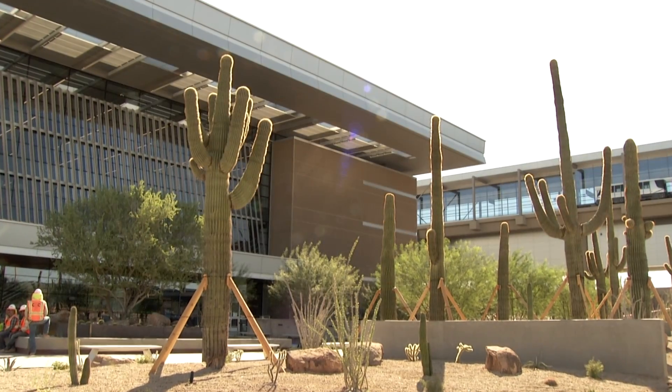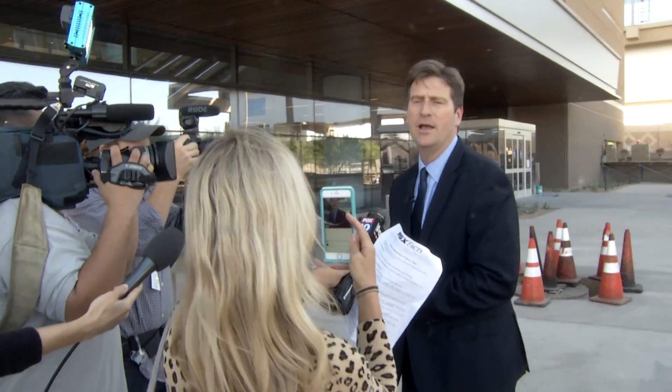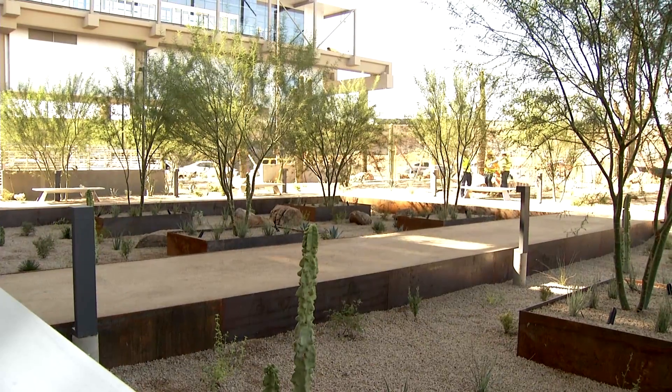People who come to the desert may be visiting for the first time, so if they're able to get to the airport early and enjoy it, they can come outside and enjoy the outdoor beauty a little bit.